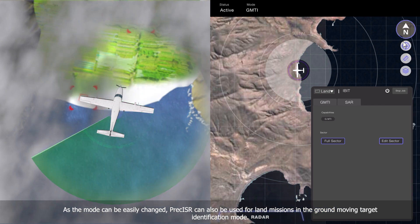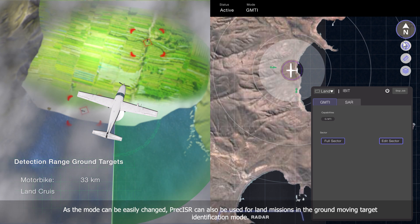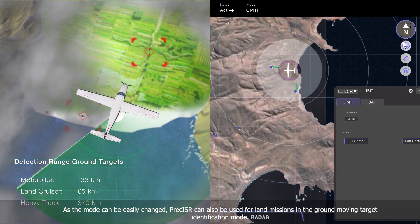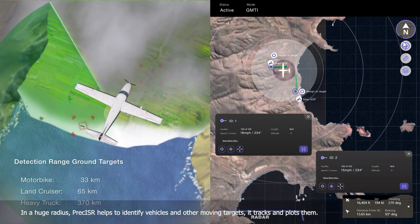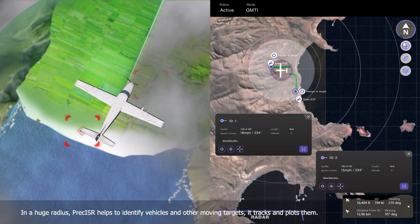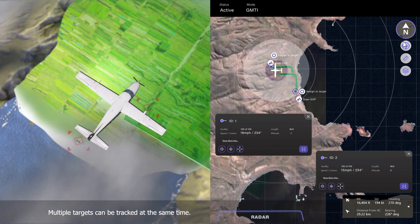As the mode can be easily changed, Preciser can also be used for land missions in the ground-moving target identification mode. In a huge radius, Preciser helps to identify vehicles and other moving targets. It tracks and plots them, and multiple targets can be tracked at the same time.